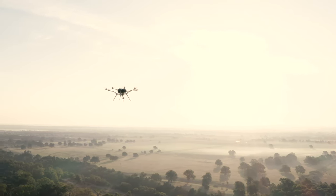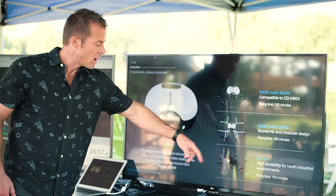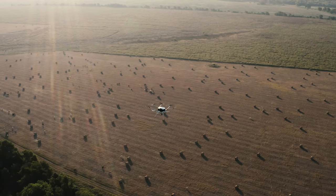We're building out an entire network to be able to refuel hydrogen and swap out tanks so it's just a seamless, easy experience. And what we're seeing is basically 6 to 10x productivity over a drone that flies for 20 to 30 minutes.